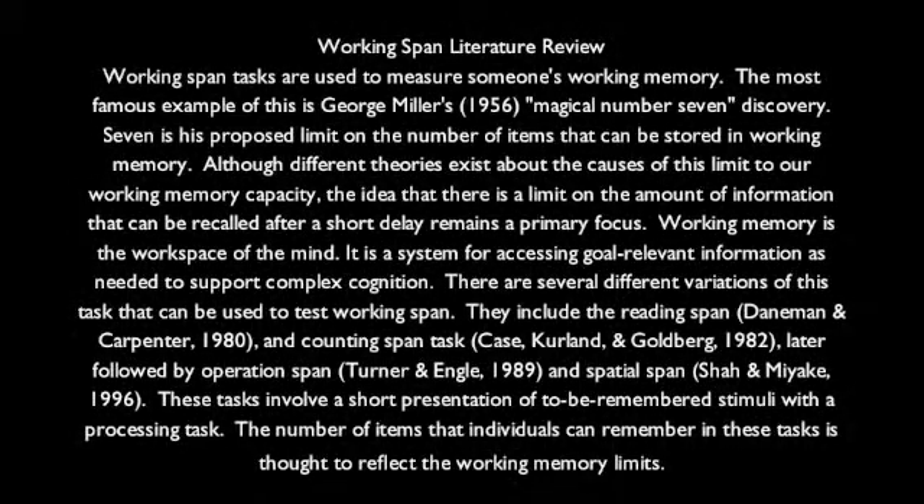Working span tasks are used to measure someone's working memory. The most famous example of this is George Miller's magical number 7 discovery. Seven is his proposed limit on the number of items that can be stored in working memory. Although different theories exist about the causes of this limit, the idea that there is a limit on the amount of information that can be recalled after a short delay remains a primary focus.